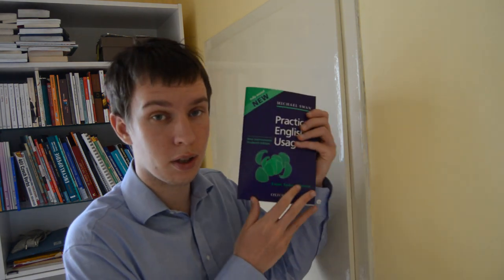I really like this book, Michael Swan's Practical English in Usage. It's helped me out a lot in my English lessons, and I think it could help especially advanced English learners. I think it's a good book to have.